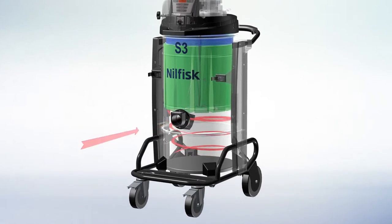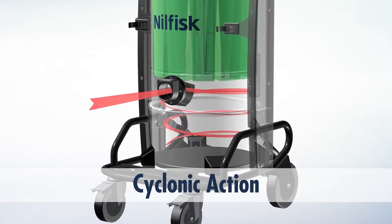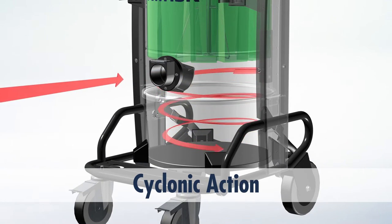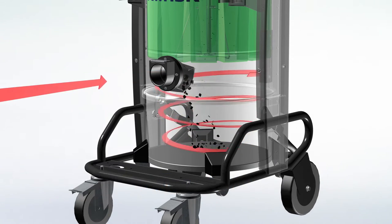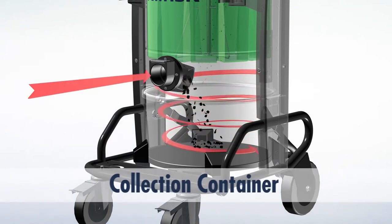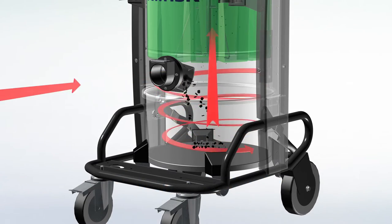In vacuums not configured for a dust bag, the first level of filtration is a feature called cyclonic action. The air coming into the vacuum is deflected to the side and slightly downward to create a swirling column of air. This downward cyclonic action causes the heavier particles to fall to the bottom of the vacuum into the collection container, while lighter suspended particles are carried upward to the main filter.